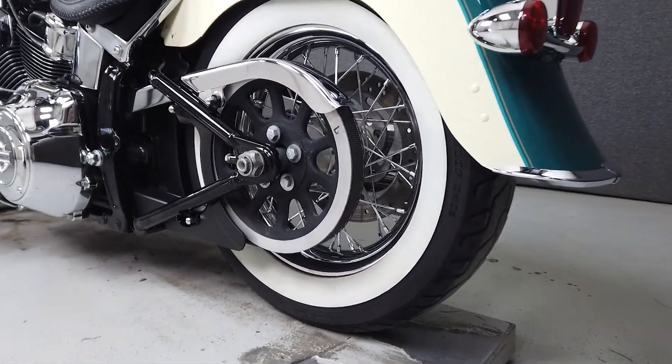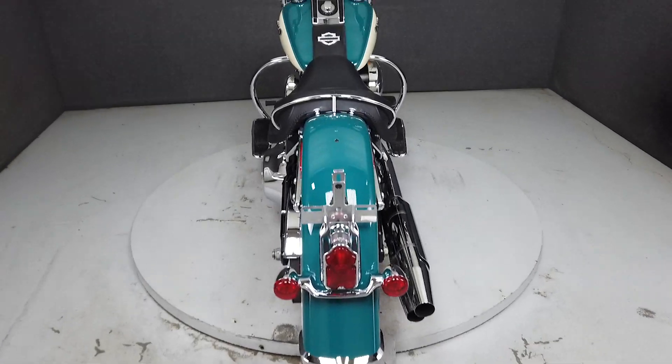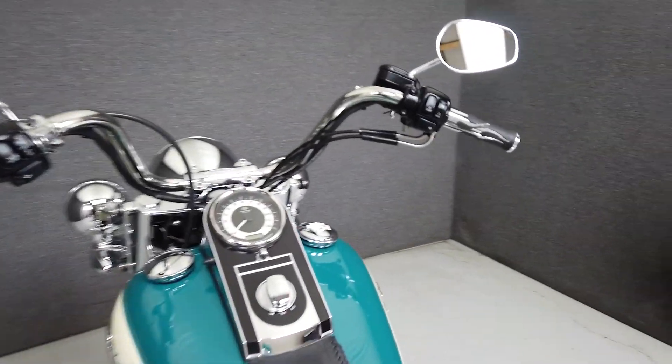The Softail is finished in a deep turquoise and antique white paint scheme that helps in curating its classic Harley-Davidson styling.